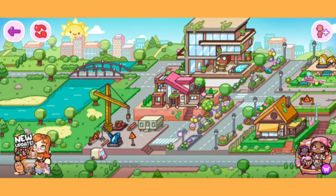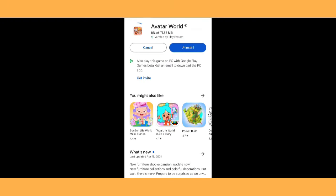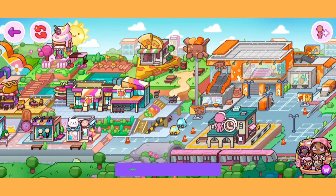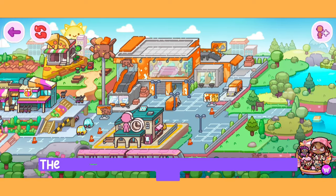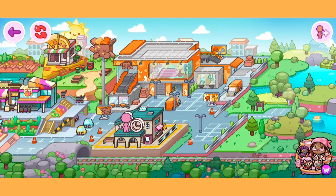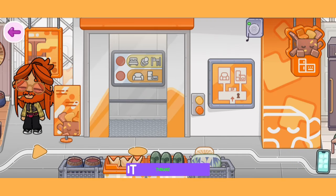First, let's update Avatar World in the Play Store. The furniture store now looks like this after the change. The furniture store building doesn't look like it has changed shape from the outside, but it went from one floor to two floors, so the shape should change. Let's check it out.